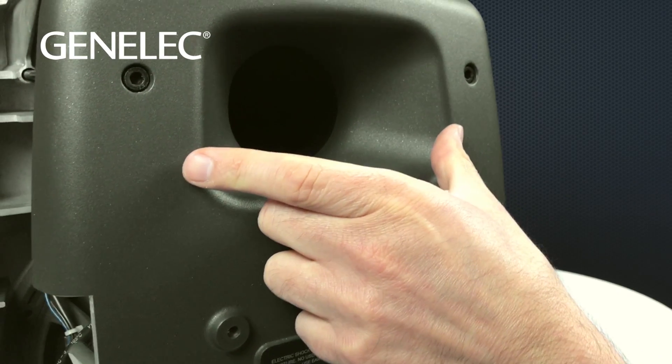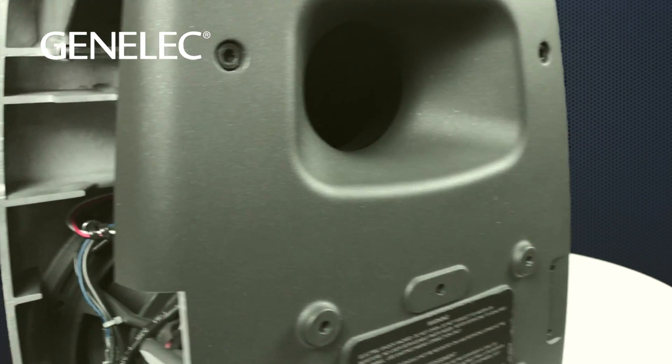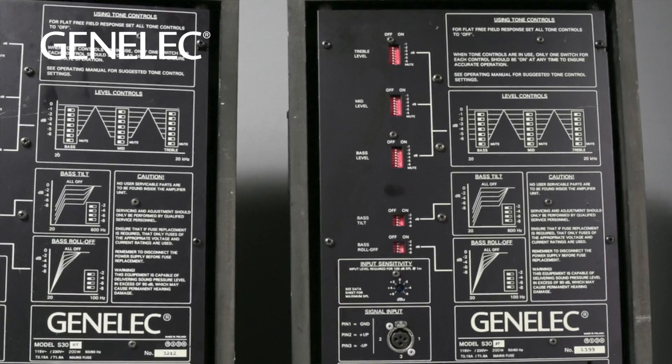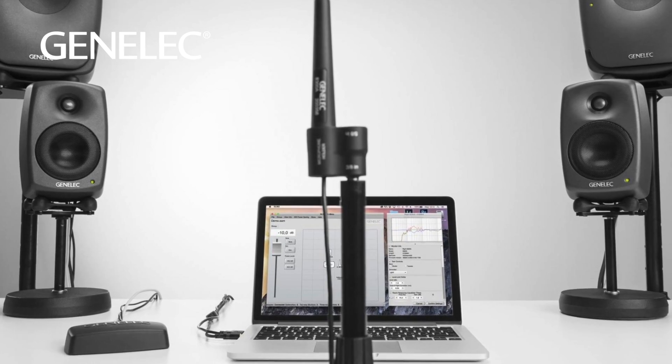The width of the flare of any 8000 speaker will determine how close to a wall the speaker can be placed without any negative airflow interaction. Since the beginning, every Genelec monitor has been designed with specific controls to help tune the speaker to its environment, from basic analog switches to highly sophisticated digital calibration software.